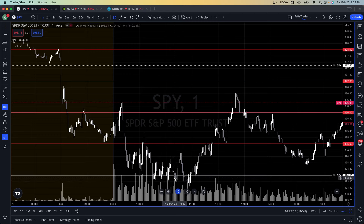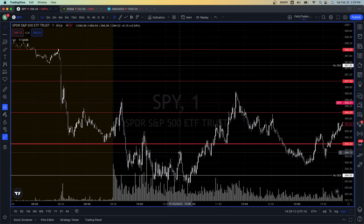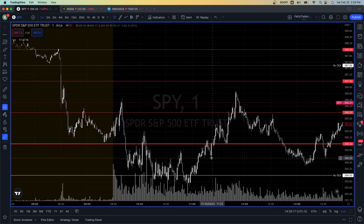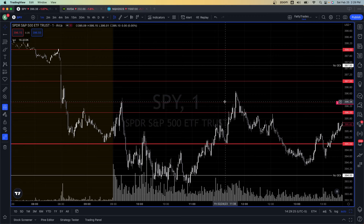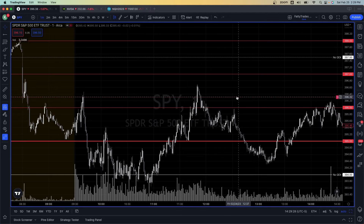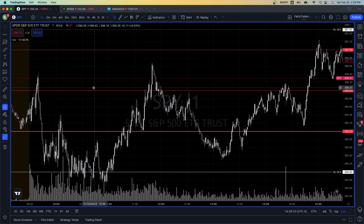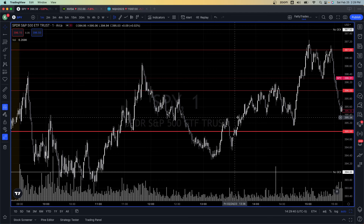Going back to that chart, we try to break lower, sweep those lows, and then all of a sudden we get this big displacement up. We come back again, try to sweep the lows, and then start stair-stepping up. We bounce off this area and move higher. In my opinion, this is one of the safest, best entries you can take — a setup I'll talk about in another video. We proceed to move higher, with fluid movement back and forth, since these are negative gamma levels and dealers are just assisting both up and down.